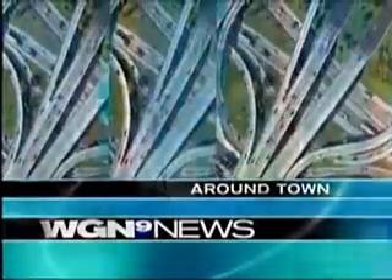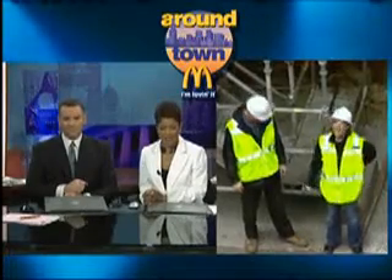Welcome back. It's 7:42, time out for Around Town. Ana's at the construction site for the Chicago Aspire. Hey, Ana! How cool does this look?